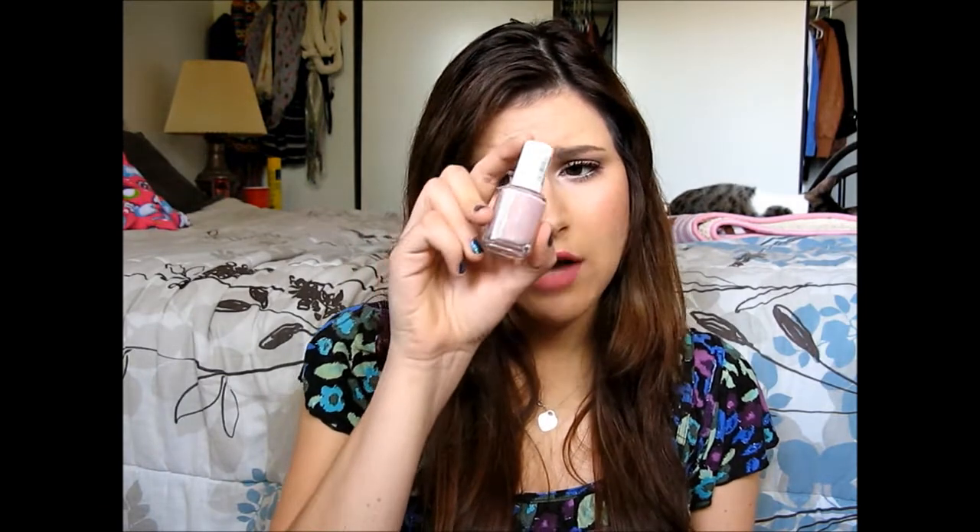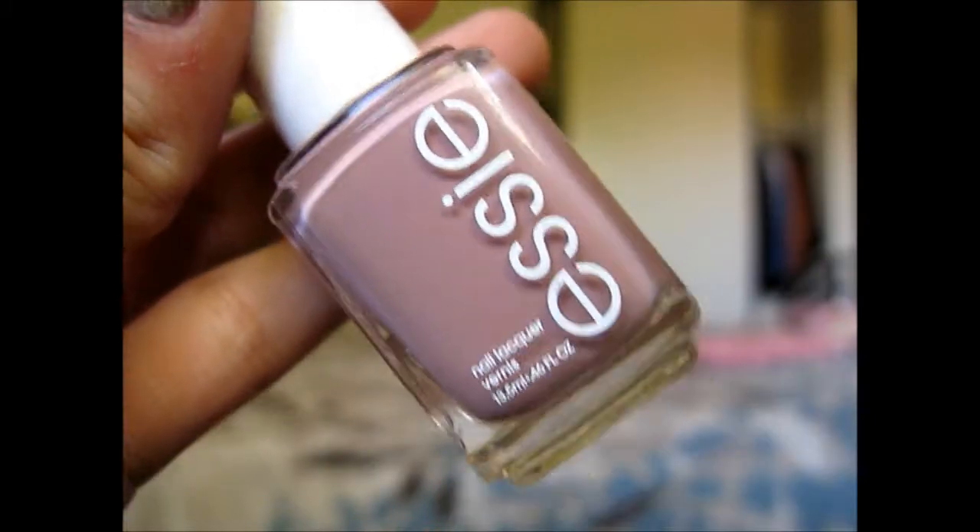The next color I have is by Essie, which should come as no surprise because I love Essie polishes. This is in the color Ladylike, which is a soft mauve color — very neutral and mauve-y. It's definitely more of an elegant color. It looks very sophisticated; you can wear this at the workplace. It's a really beautiful statement color for fall.